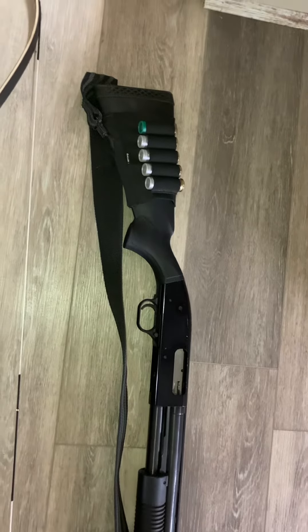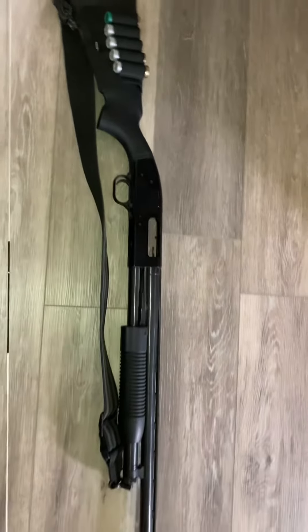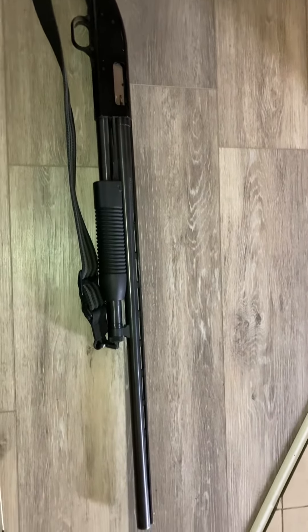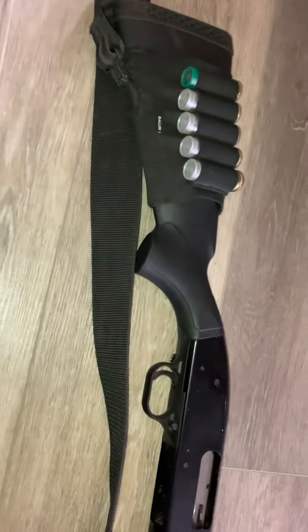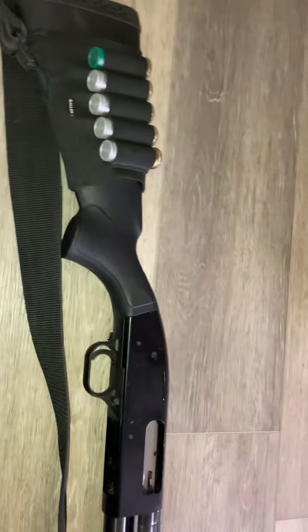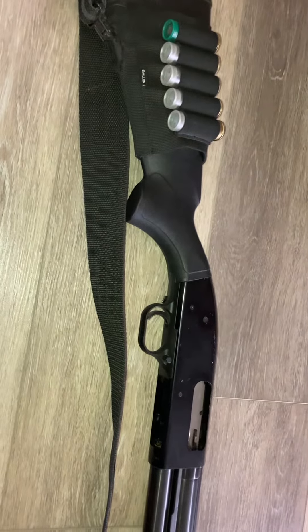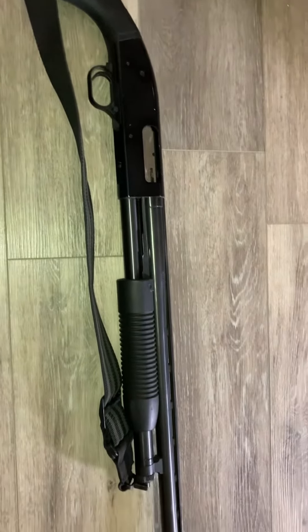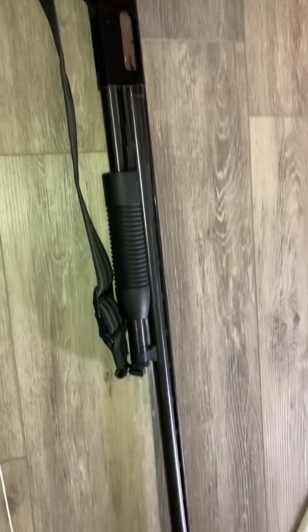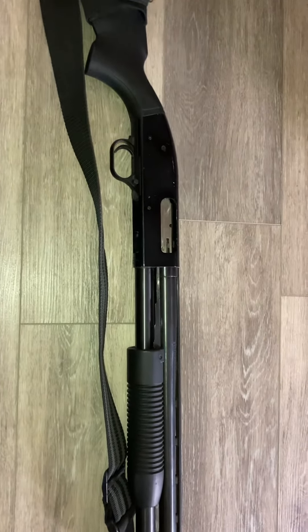Firearms in general have many advantages, starting with range and power. This shotgun with the right rounds could probably take down anything in North America. You've got a wide array of ammo selection — birdshot, buckshot, slugs — which makes the shotgun a very versatile SHTF tool, a must-have in my opinion.